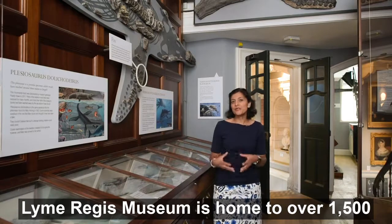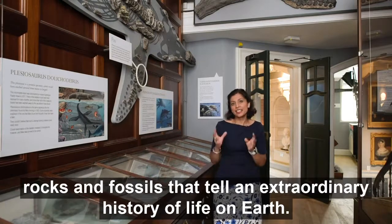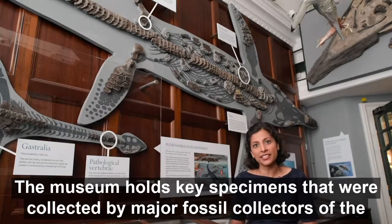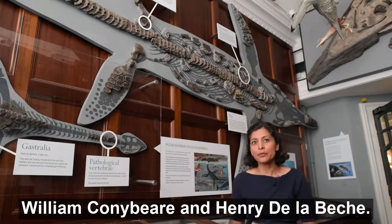Lyme Regis Museum is home to over one and a half thousand rocks and fossils that tell an extraordinary history of life on earth. The museum holds key specimens that were collected by major fossil collectors of the Victorian period, including Mary Anning, William Buckland, William Conybeare and Henry de la Beche.